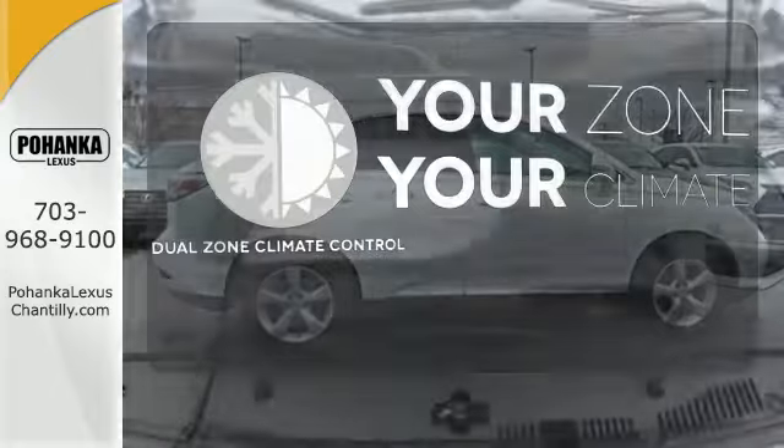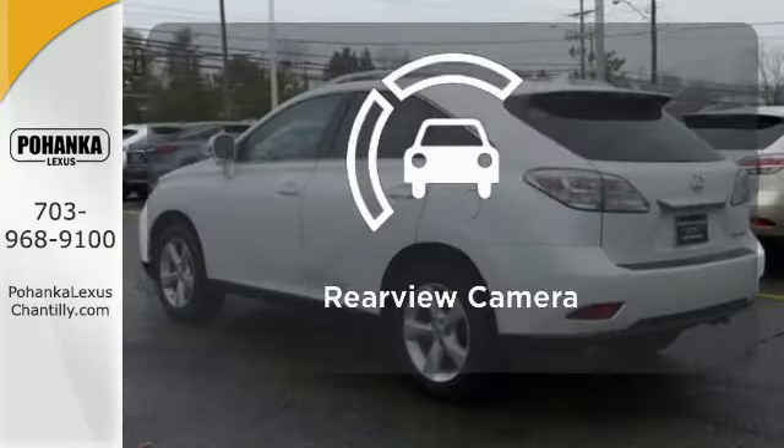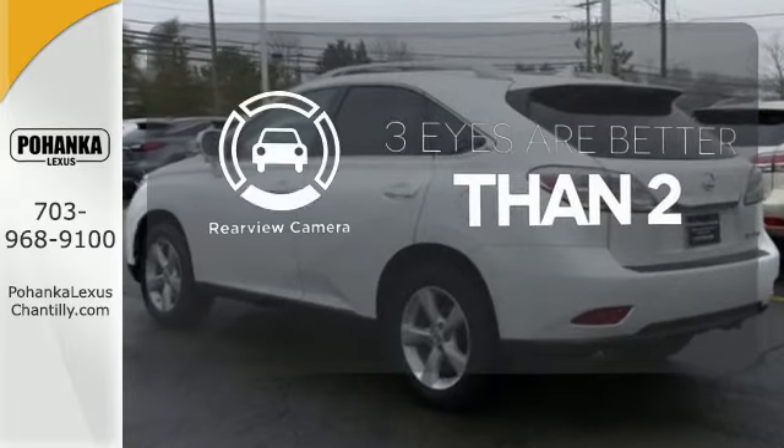It's too hot. It's too cold. Not anymore with the dual zone climate control. The backup camera gives you a clear picture of what's behind you.